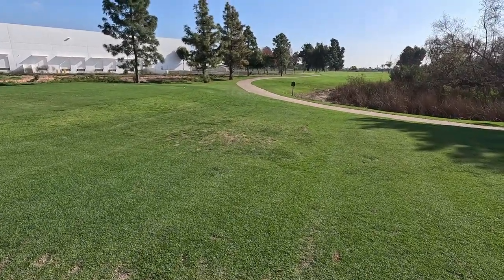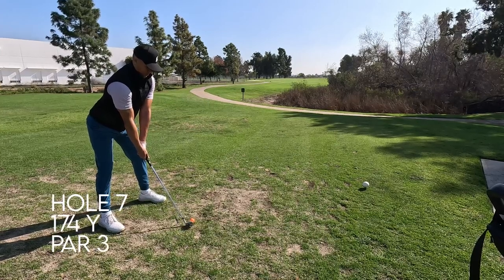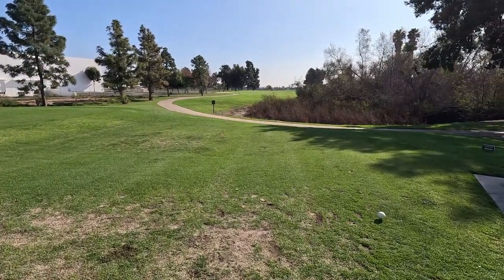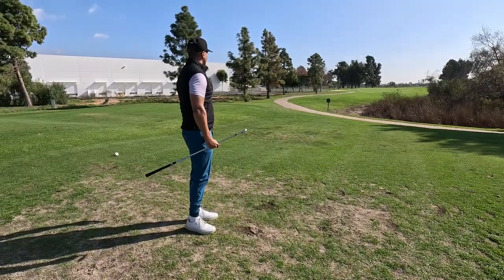So this is our last hole of me caddying for Nick — hole number seven. This is a shorter one, a par 3. We are about 150 yards. Let's pull out that seven. By the looks of the flag, the wind is flowing to the left — right to left. So I would say maybe tee up around here. Nice! It went a little too — oh, is it on the green? I don't think so, a little short. But that looked great — a little bit off balance, but it looked good.